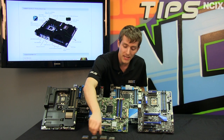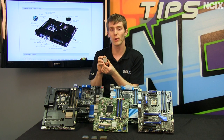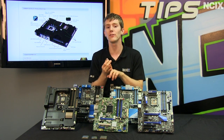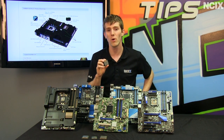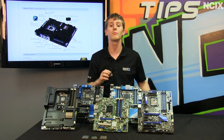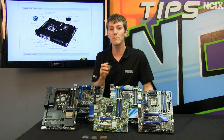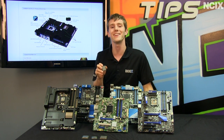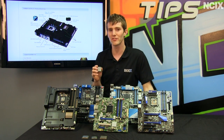Ivy Bridge steps things up in a couple of big ways. Number one, it has shrunk to a 22 nanometer manufacturing process, which means at stock speeds it outputs less heat and consumes less power. In fact, all Ivy Bridge CPUs at launch have 77 watt TDPs, even the high-performance SKUs, compared to the 95 watt TDPs of Sandy Bridge. It also adds a PCI Express 3.0 controller and more robust options for the integrated memory controller, with four hyper-threaded cores clocked higher than last generation.